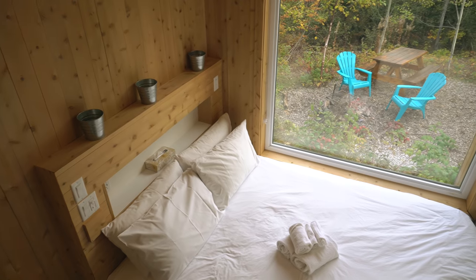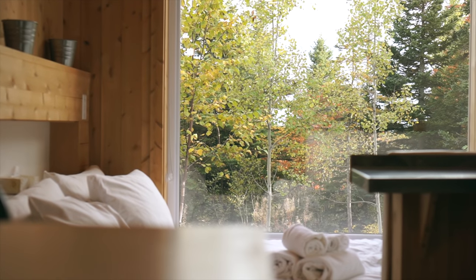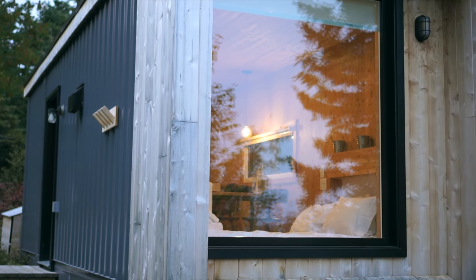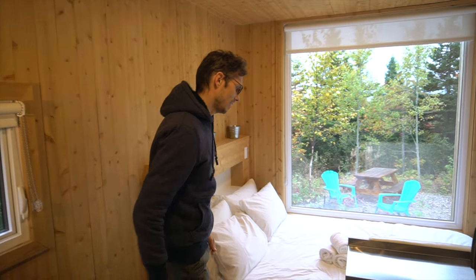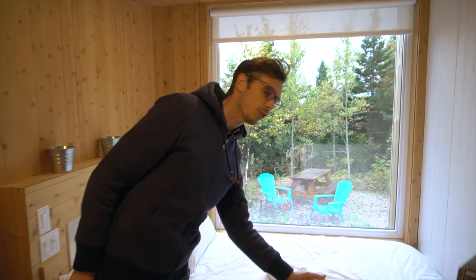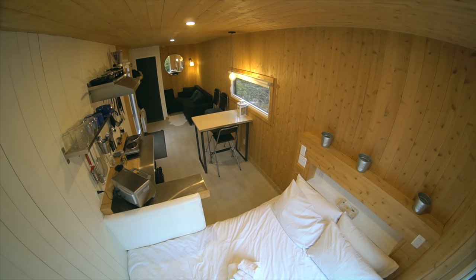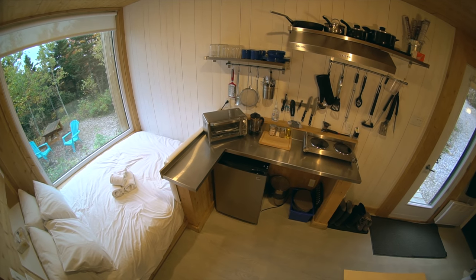Starting at one end there's the bed here. It's positioned right up against the window so you have a really amazing view when you're in bed. There's also a blind that you can pull down if it's really sunny or if you want some privacy. And they've even added this little cushion pad on this wall, so you can kind of lounge here and use it as a couch and look outside and enjoy the view.